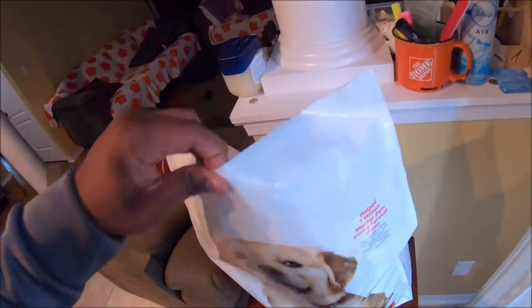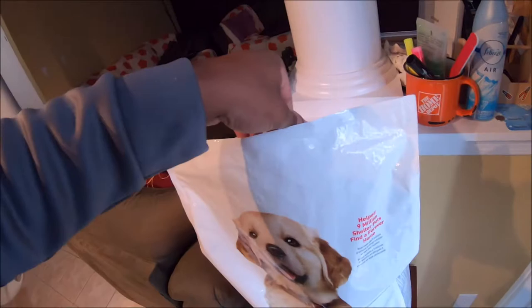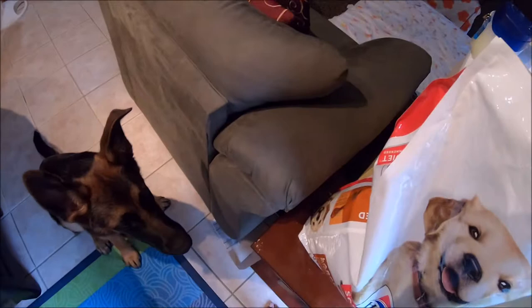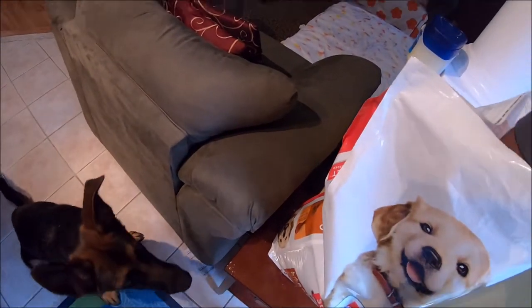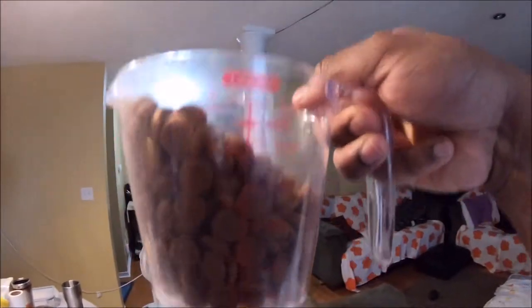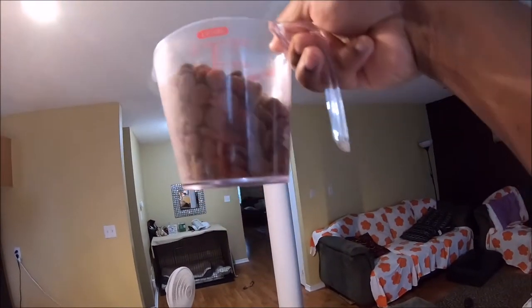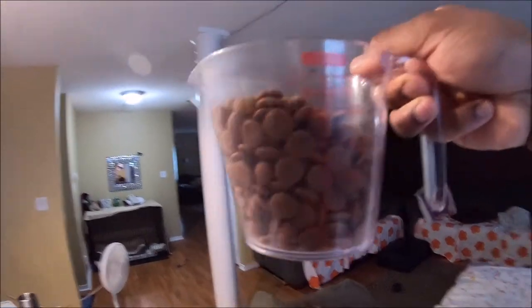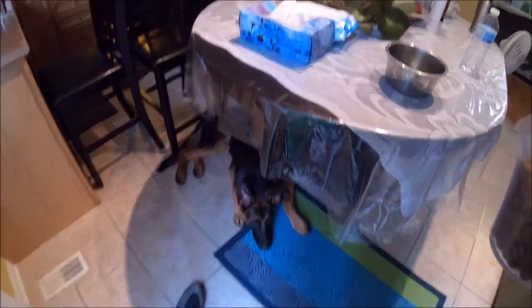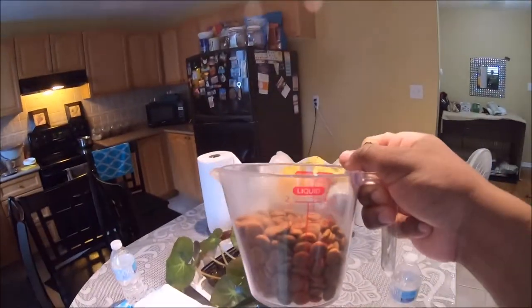We have a little measuring cup in here. We've slowly started increasing the quantity as he got bigger. We're at about 400 grams of kibble, give or take, and I'm gonna probably drop it down to 375. Good boy, I know you're hungry, almost there — so give or take about 375, drop that in there.